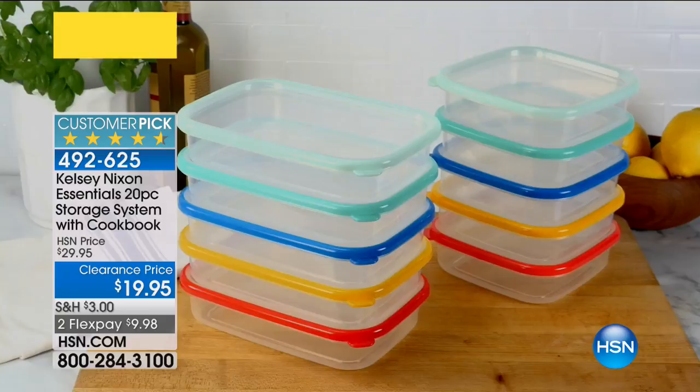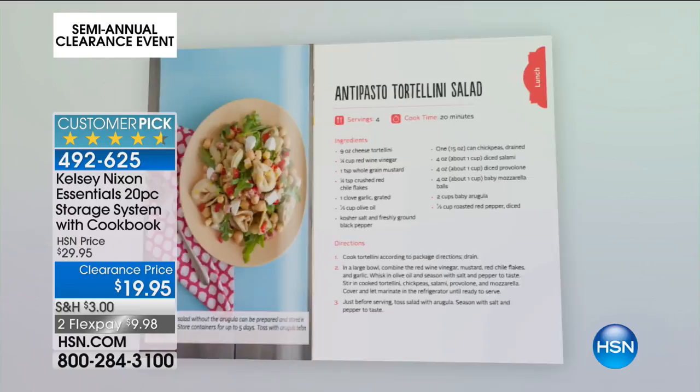Get one, maybe two, even three sets depending on how large your family is. Start fresh with Kelsey Nixon — this is super high quality. It also comes with a little recipe guide that has five breakfasts, five lunches, and five dinners, all by Kelsey Nixon. She's a superstar chef, all over television with her cooking shows.